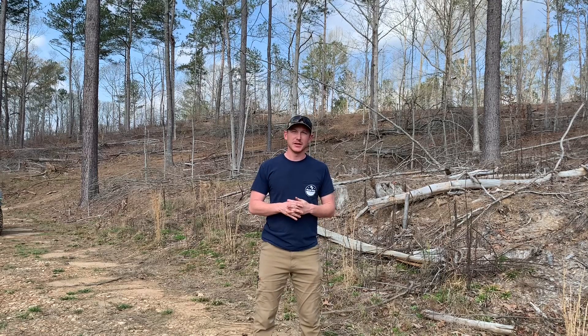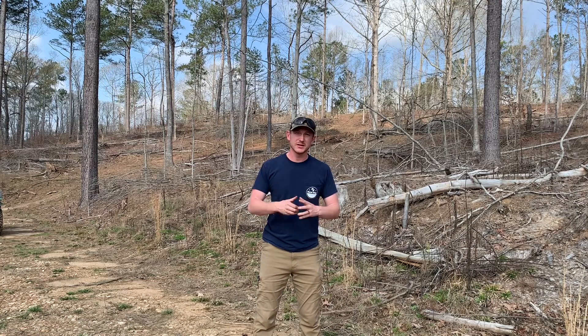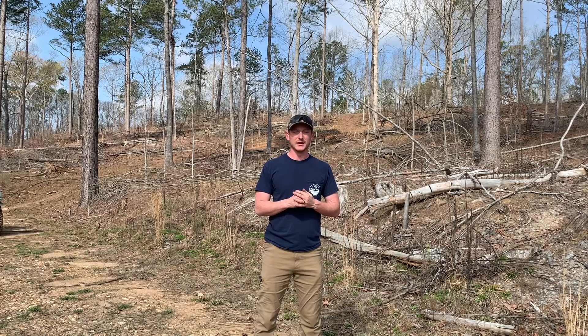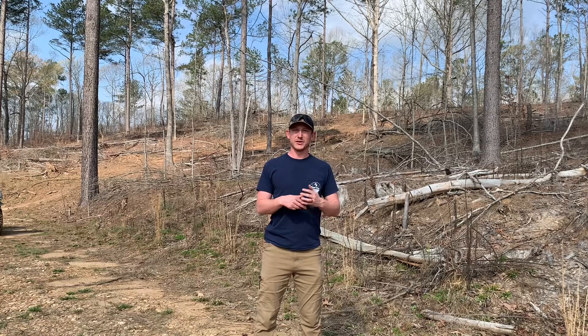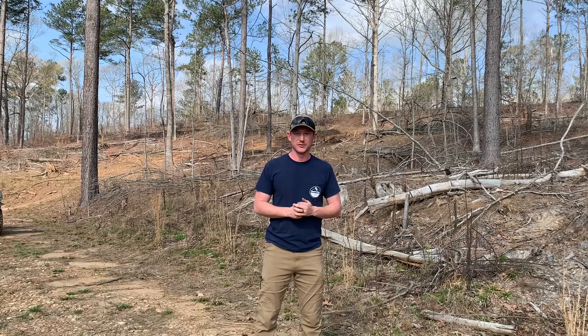Hopefully this video will do a good job documenting this process. If you have any questions, please leave a comment in the video. You can even leave a phone number and if I can get to you — it may take a while — but I'd be happy to get in touch with you and answer any questions you may have. Hopefully you guys learned something from this video. Like and follow the channel for more content.